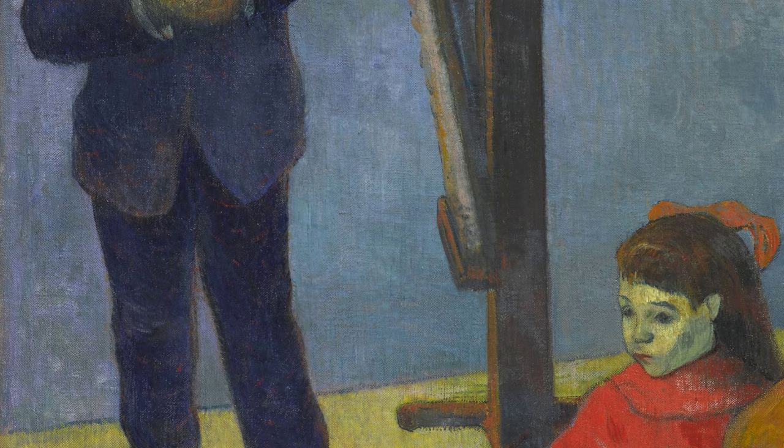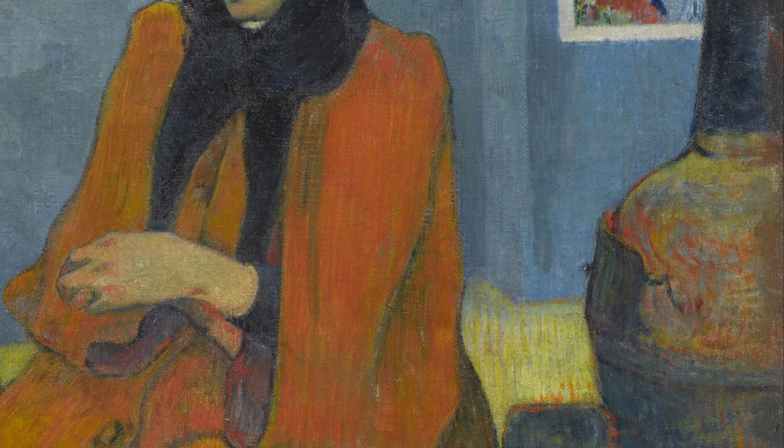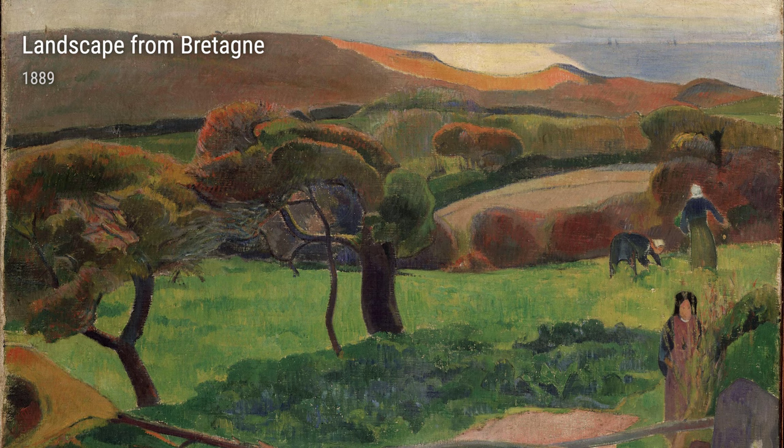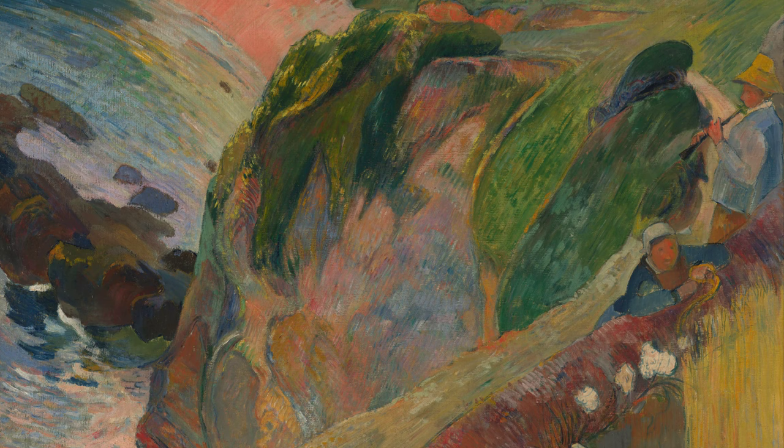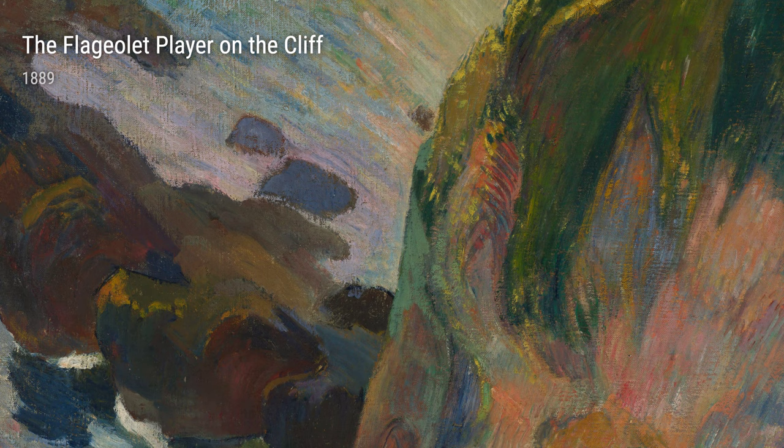And let's not miss the Portrait of Jacob Meyer de Hon. Gauguin knew how to create powerful portraits, capturing the essence and personality of the subject. So there you have it, folks — Paul Gauguin, an artist shaped by his life experiences who made his mark in the art world. From spinning girls to colorful landscapes and charming portraits, Gauguin's artworks will always leave us in awe.